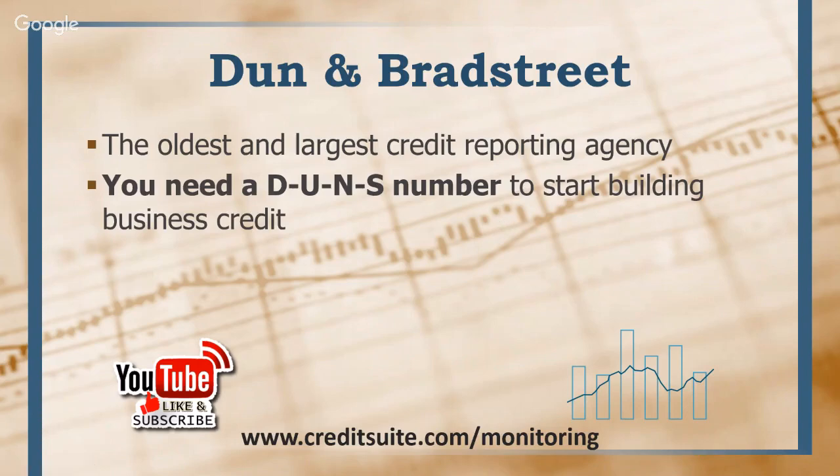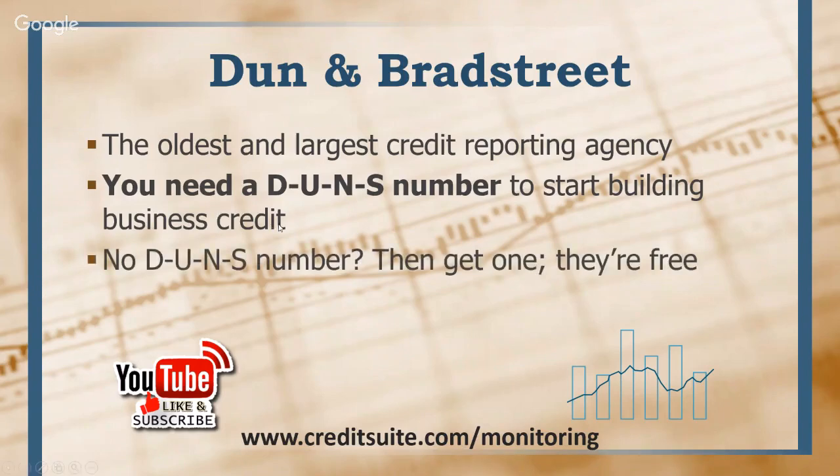You need a DUNS number to start building business credit — that's one of the first things you'll need. Dun & Bradstreet offers a nine-digit number used to identify businesses in their database, called a DUNS number. This number is necessary to get a credit profile established with D&B. A lot of people say their accounts aren't reporting to Dun & Bradstreet, but many times they are — D&B just won't populate a credit report until the DUNS number is obtained.